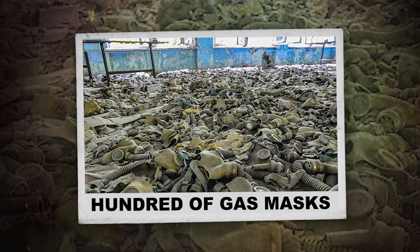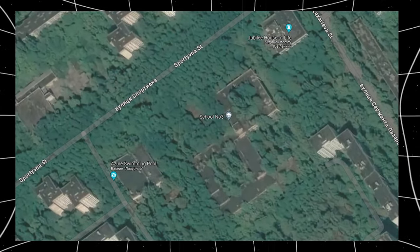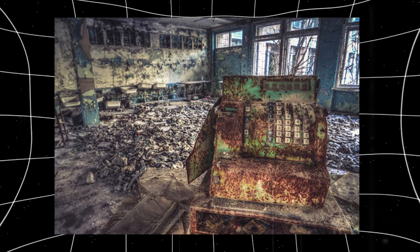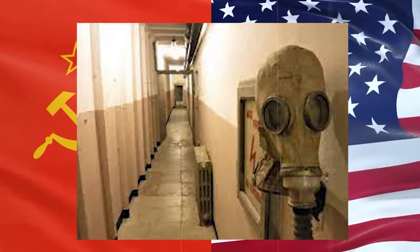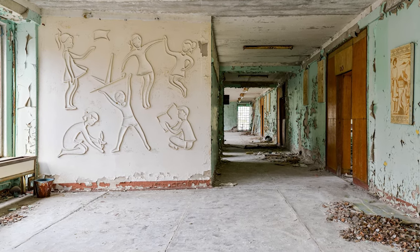Hundreds of gas masks. Some of the most well-known places in Pripyat are in Middle School No. 3. In the halls that have been left empty, there is a scary sight — rooms with gas masks all over the floor. But these gas masks weren't made to be used during the nuclear accident in the first place. Instead, they were kept in the school during the Cold War to protect kids from the dangers of biological, chemical, and nuclear threats. The most disturbing thing about these masks is that most of them are child-sized, which serves as a stark reminder of all the young people who used to be in the school hallways.